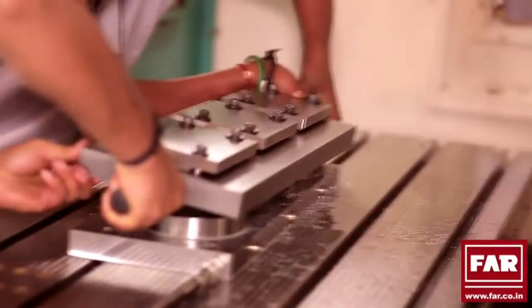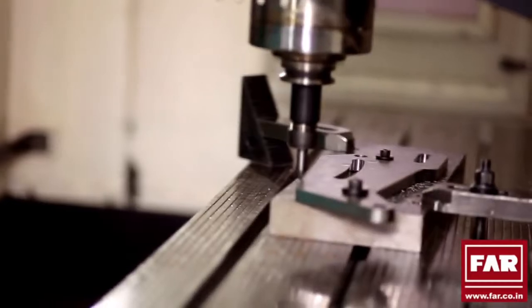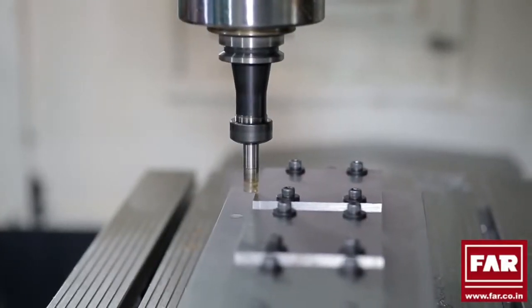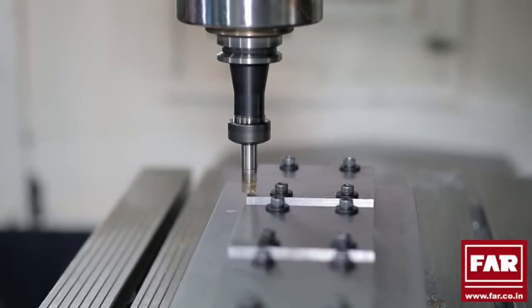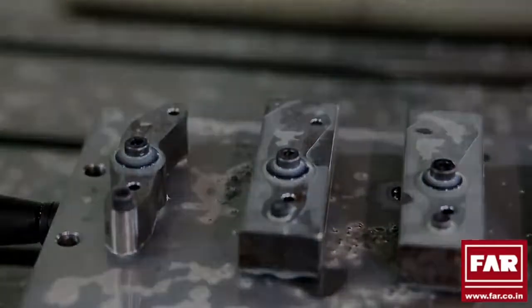The FAR ZPC allows for work to be done on multiple pieces simultaneously, and at the same time reduces transfer time as the next piece can be put in immediately after the first is taken out, thus enabling you to increase production manifold.